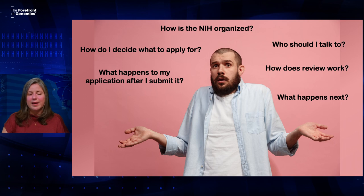In this video, I'm going to answer some questions you might have, like: How is the NIH organized and why does that matter to me? How do I decide what to apply for? Who do I talk to about this? What happens to my application after I submit it? How does a review meeting work and what do I do next? Understanding how this process works can help you be a better grant writer and hopefully increase your chances at getting a grant out of that black box.